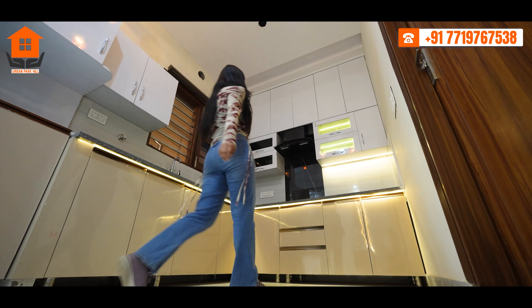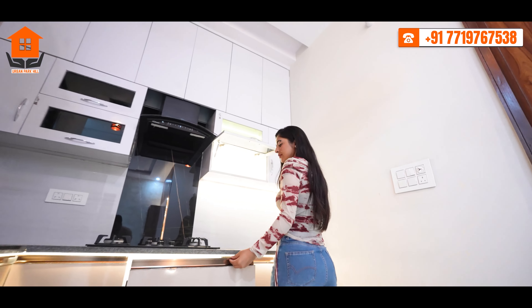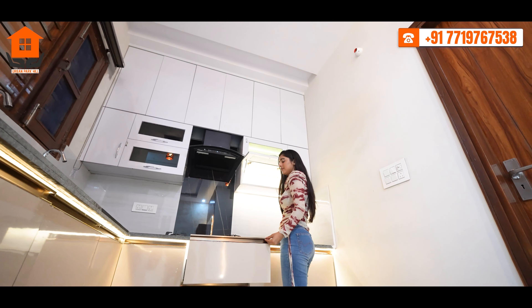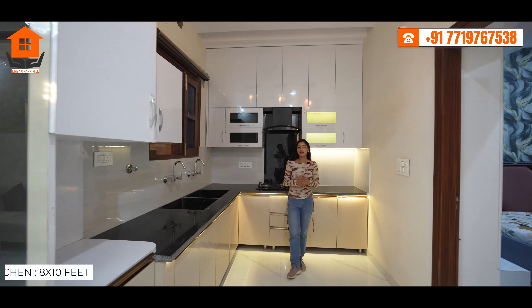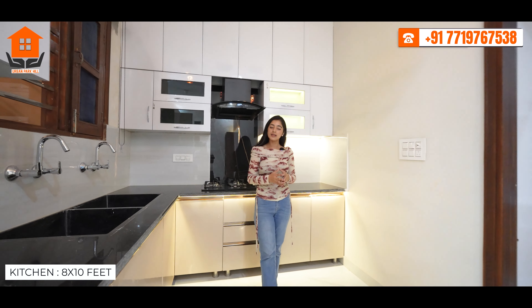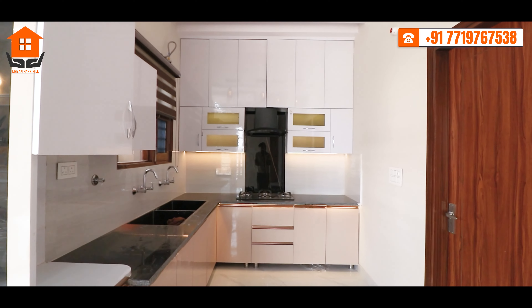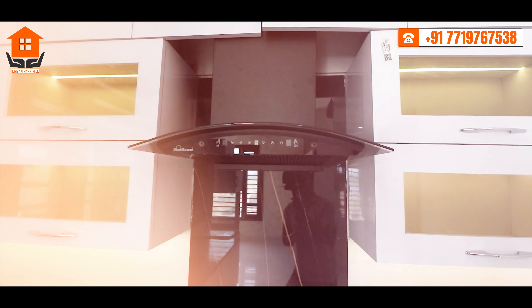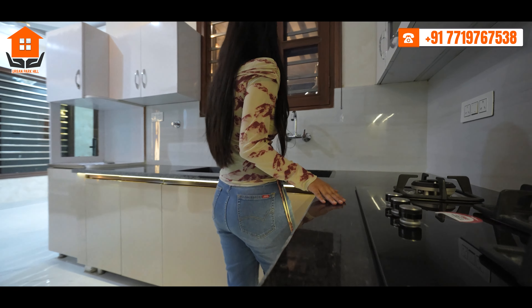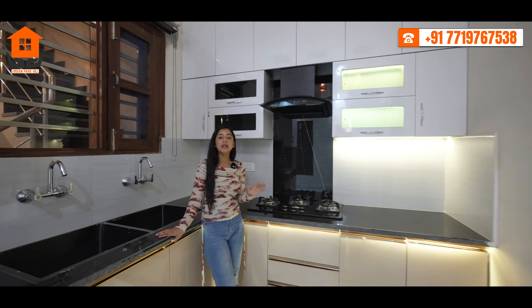You can find a modular kitchen featuring sleek, minimalist cabinetry which enhances your kitchen's look. You also have cabinets with soft closures and drawers, giving it a luxury touch. There is a sleek countertop with ample workspace for meal preparation.